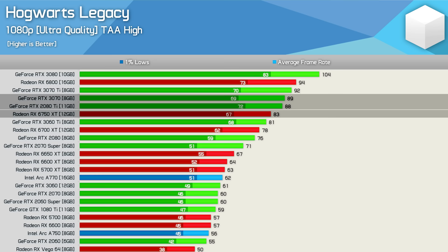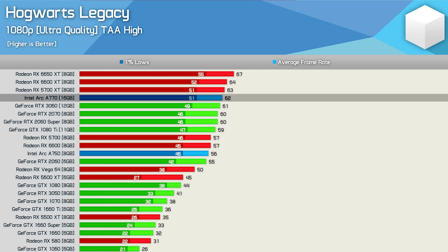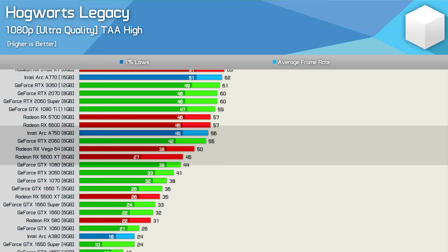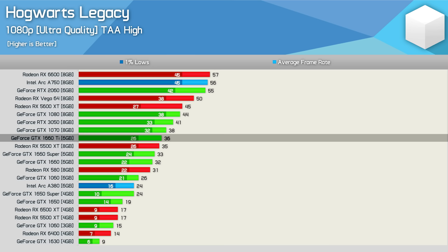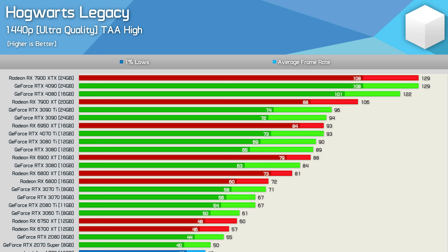The RX 6750 XT averaged 83 fps, making it slightly faster than the RTX 3060 Ti and just below the 2080 Ti and 3070. The RX 5700 XT was impressive at 63 fps, on par with the 6600 XT and 6650 XT. The Arc A770 also matched those GPUs and the RTX 3060. For 60 fps, the RTX 2070 and 2060 Super just manage, while the 1080 Ti, RX 5700, RX 6600, A750, and RTX 2060 all fell short. Below the GTX 1660 Ti, the game becomes unplayable, and many 4GB and 6GB cards were not up to the task.